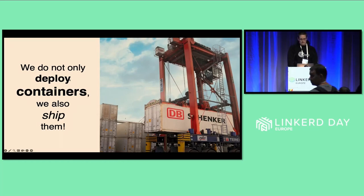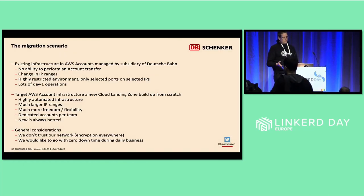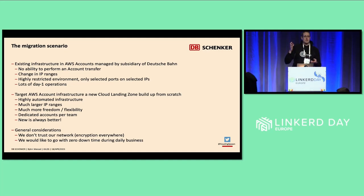It started with an existing AWS cloud infrastructure we had in place, managed by a subsidiary of Deutsche Bahn. We did not have the ability to transfer from one AWS cloud to another, or simply do an account transfer to another root account. We had a change in the IP ranges, and we had a highly restricted environment from a port point of view. Every port had to be requested, dedicated through a firewall.